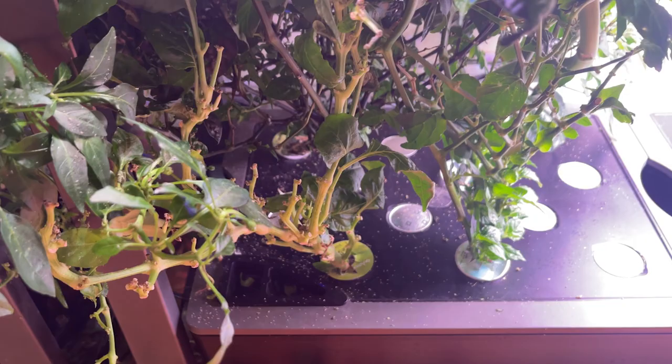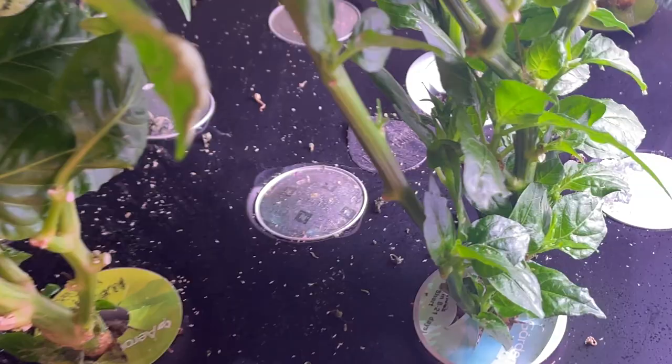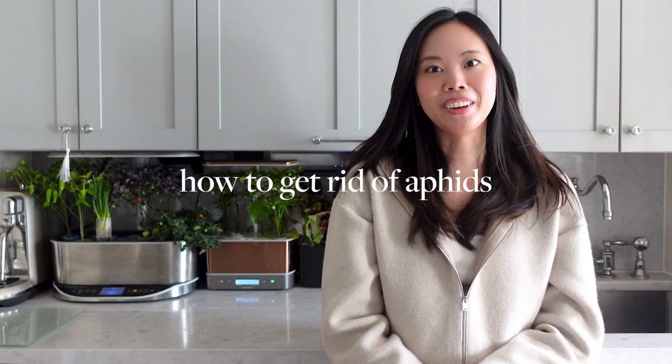I woke up on Saturday morning, went to check on my plants, and found they had a weird sticky residue. There were aphids all over and I didn't even realize it at first because the bugs are super small — they look like little white dust or dandruff all over your plants. What I noticed first was that my plants were really sticky. Aphids feed on the sap inside the plants and secrete something called honeydew, which is a disgustingly sticky sap that covered not only the leaves and stems but the base of the AeroGarden, the electrical socket, and the plug.